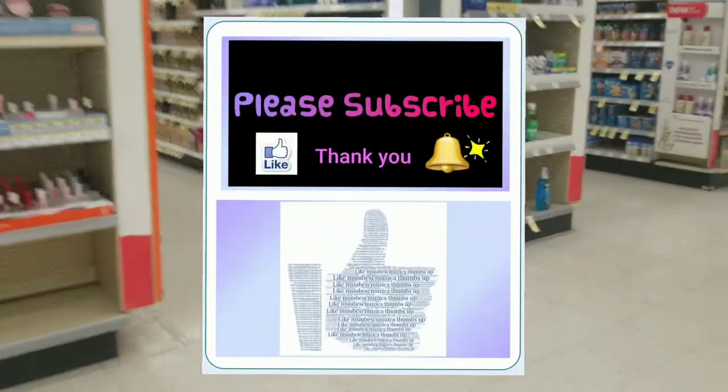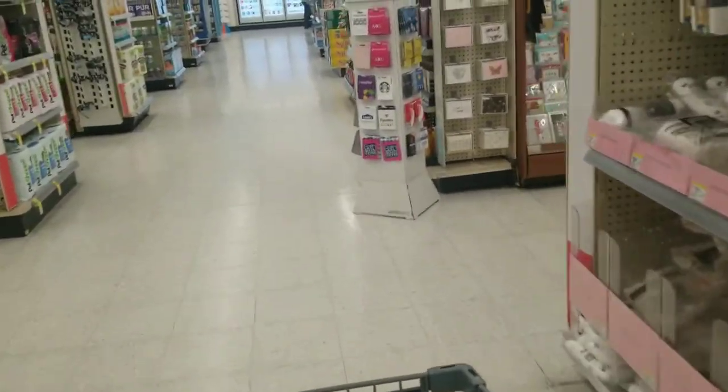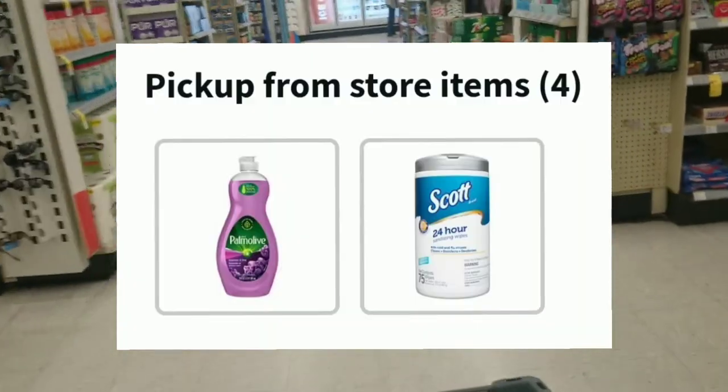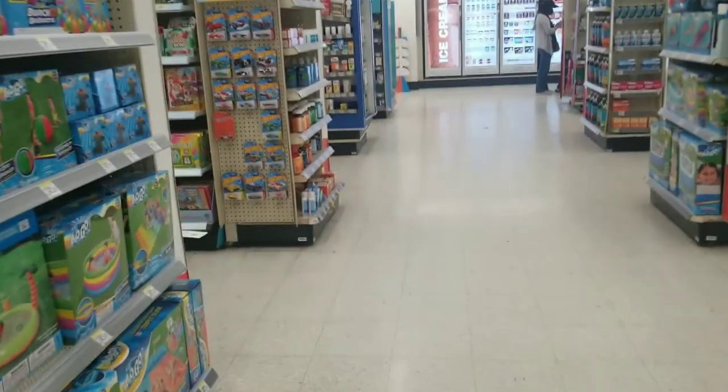I am looking to get two Palmolive and two Scott disinfecting wipes. I'm going to pop a picture of the items right on the screen for you, and let's find the aisle to get the four items and see if the products are available so I can place my order online. I'll check out the prices in store — I already know the prices online.